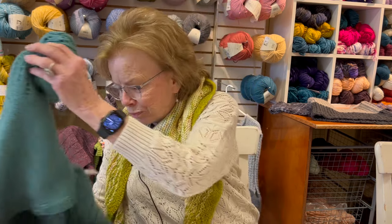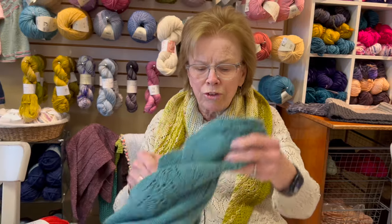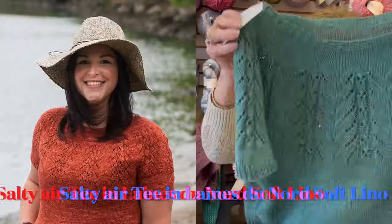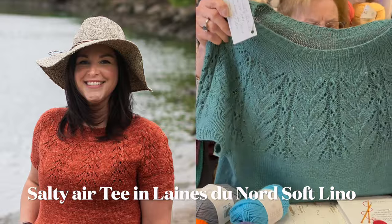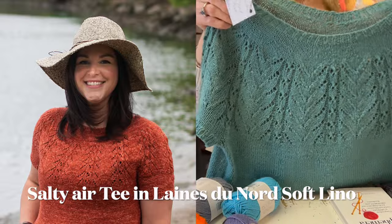I wanted to show you something new in the shop. We have a new sample, and the sweater is called the Salty Air Tea. Isn't that beautiful? It has such gorgeous drape — it's lovely.